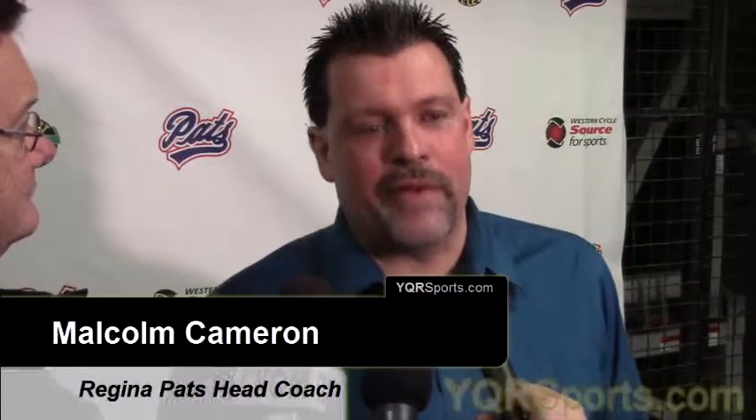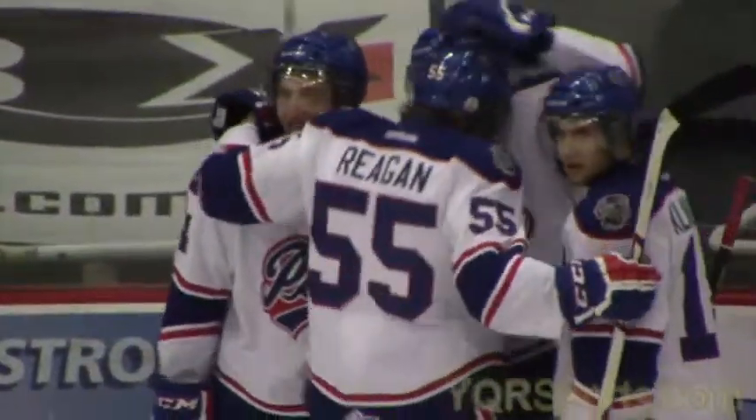One thing I will say about Carter is we never asked him for production. All we've asked him is to just play good defense, be a big body, block shots, and be responsible. And it's good to see him get rewarded for some of his hard work and play that the media and the fans don't always see, but coaches appreciate.